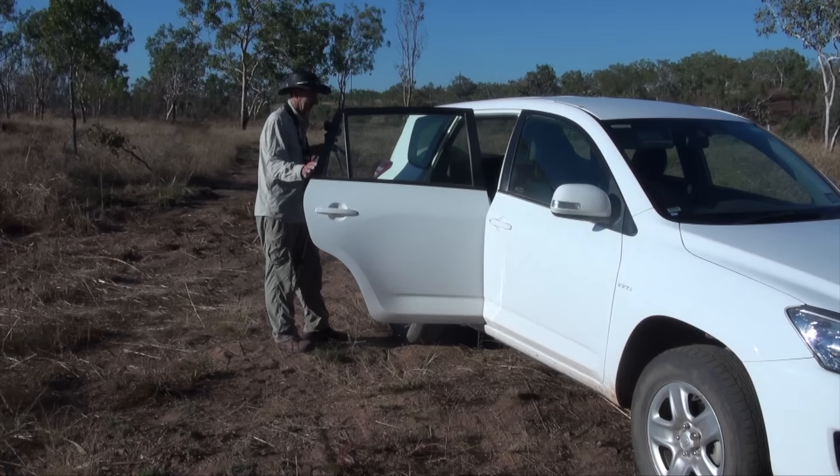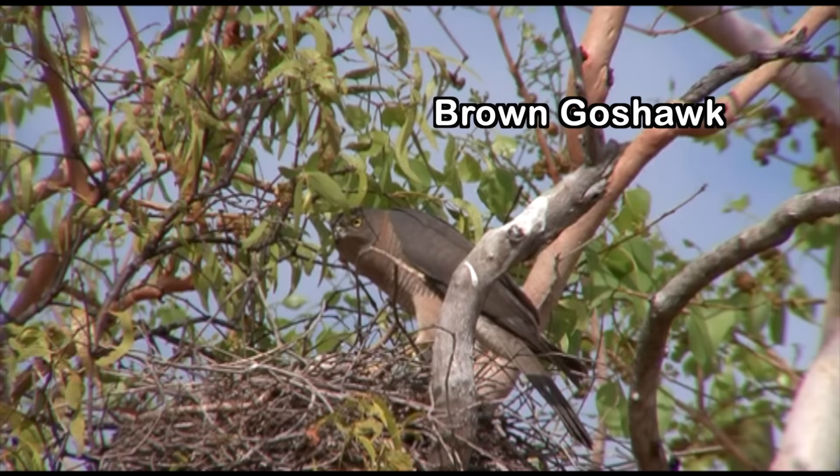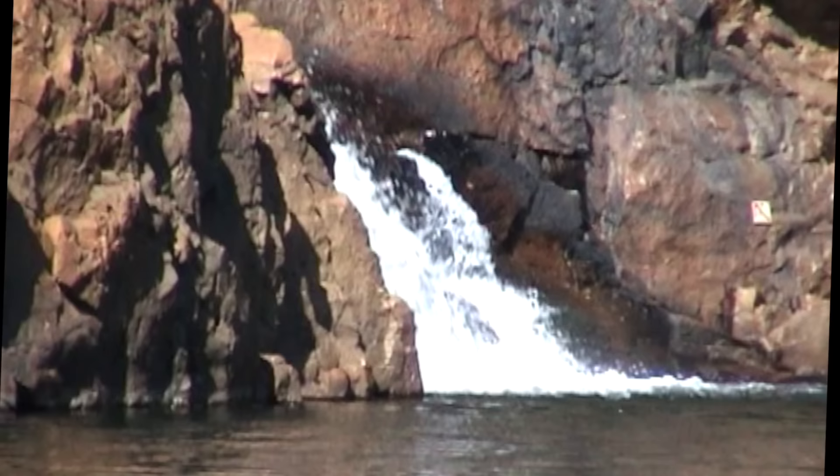We're pretty thirsty ourselves by now, and it's time to continue to Edith Falls, watched balefully by a brown goshawk who has been guarding his chick and keeping an eye on the banquet of small birds spread out below. This is a spectacular swimming hole, particularly inviting on such a hot day.